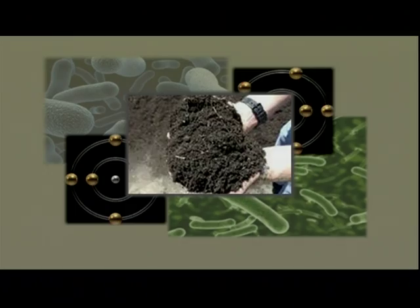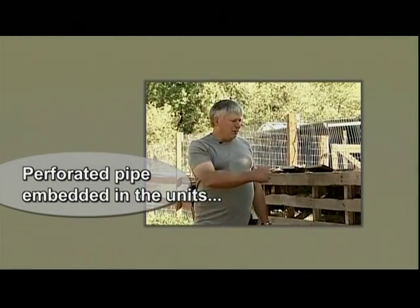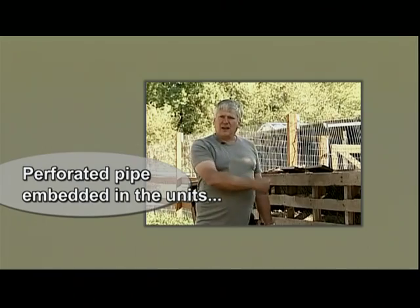I have also tried different aeration schemes. I've used perforated pipe embedded in the units that allows airflow in, where the pellets allow a lot of airflow up through the manure.